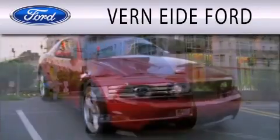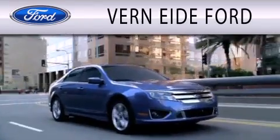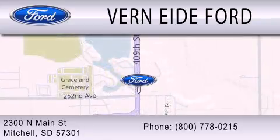Vernon Ford is dedicated to doing everything possible to ensure that the experience you have selecting your next vehicle is as pleasant as possible. We are located at 2300 North Main Street in Mitchell. For more information, visit our website.